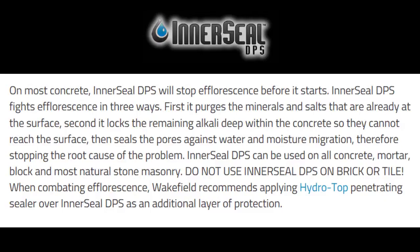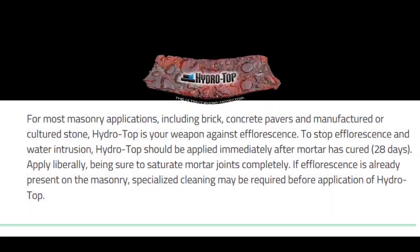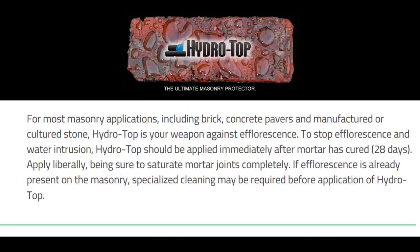Do not use Interseal DPS on brick or tile. When combating efflorescence, Wakefield recommends applying Hydro Top penetrating sealer over Interseal DPS as an additional layer of protection for most masonry applications, including brick, concrete pavers, and manufactured or cultured stone.